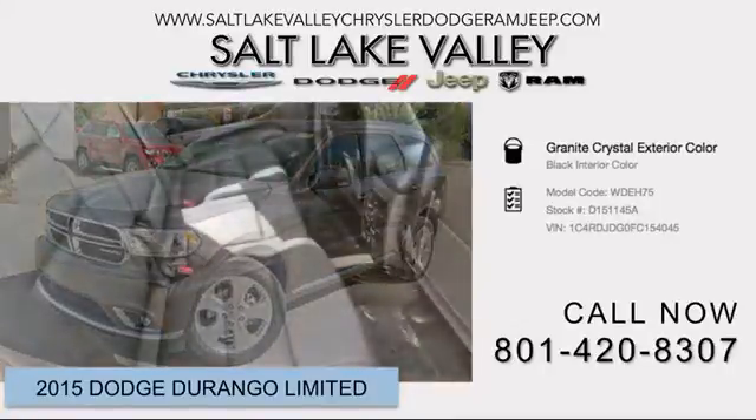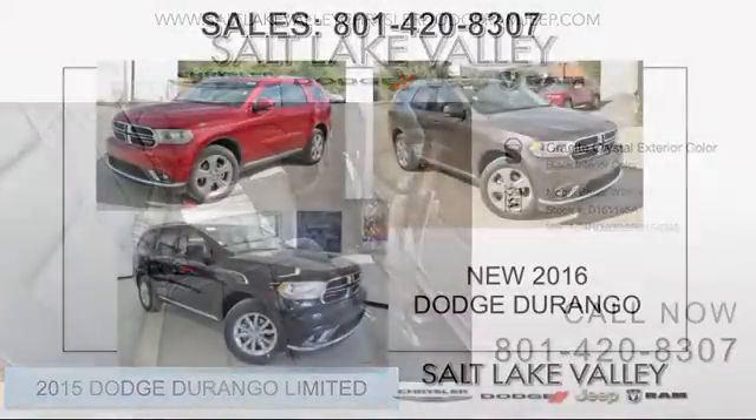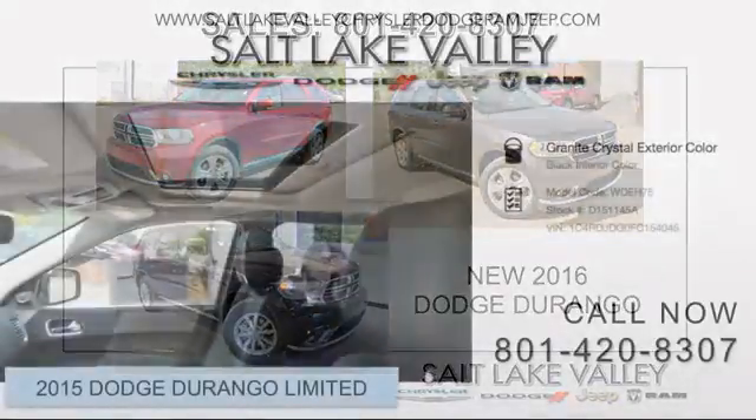Outstanding design defines the 2015 Dodge Durango. Under the hood, you'll find a six-cylinder engine with more than 270 horsepower, and load leveling rear suspension maintains a comfortable ride.